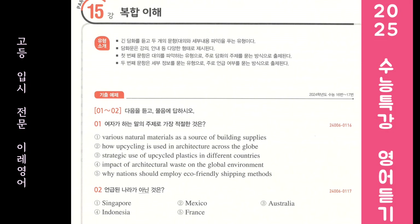Next, Microlibrary Bima is a small local library located in Indonesia. The building was constructed by arranging 2,000 plastic ice cream buckets. Finally, there's the Circular Pavilion in France. It is known for its exterior design, which consists of 180 reused wooden doors.